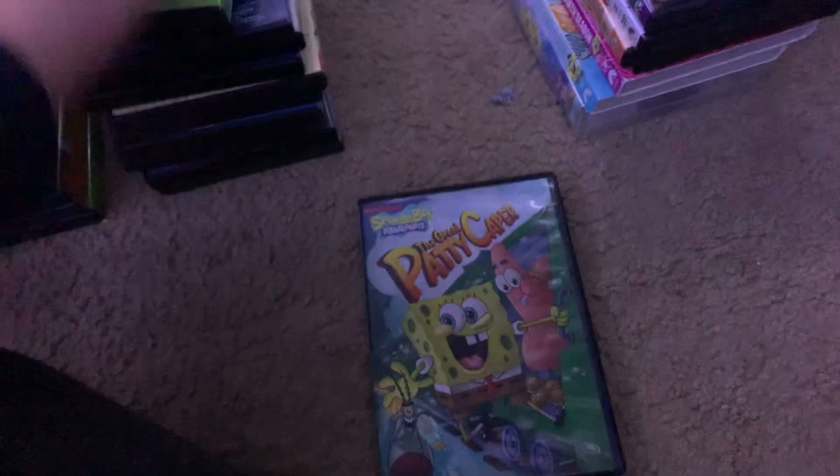Here's the Great Patty Caper from 2011. Here's the spine and the back. Special features are Great Patty Caper Shorts, and this is 89 Minutes. Here's the disc, and this is an Eco Case.